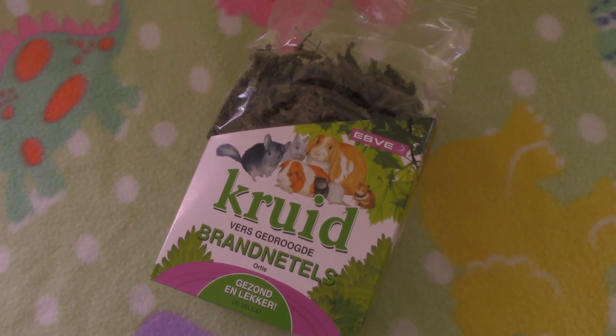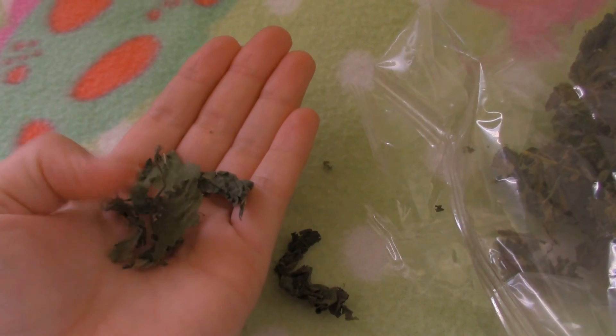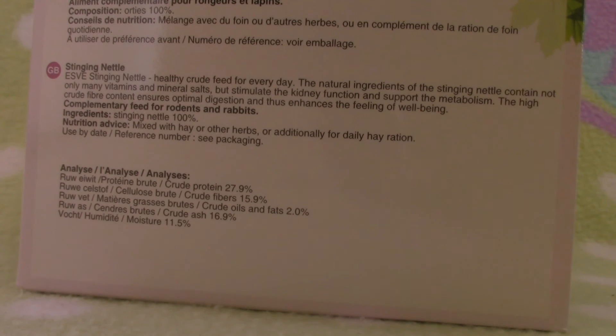And the last thing I got is this bag with herbs. This bag contains dried stinging nettle. Stinging nettle is very healthy for hamsters and the dried version doesn't sting of course. The nettle contains many vitamins that are good for the kidneys.